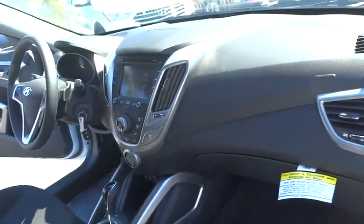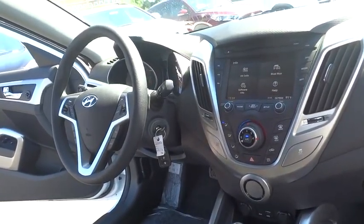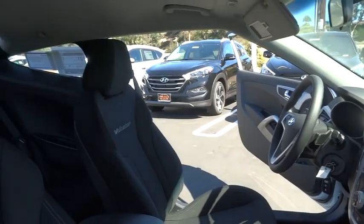Aluminum wheels, cruise control, four-wheel disc brakes, AM-FM stereo radio, FWD, rear defrost, security system, bucket seats, child safety locks, CD player.